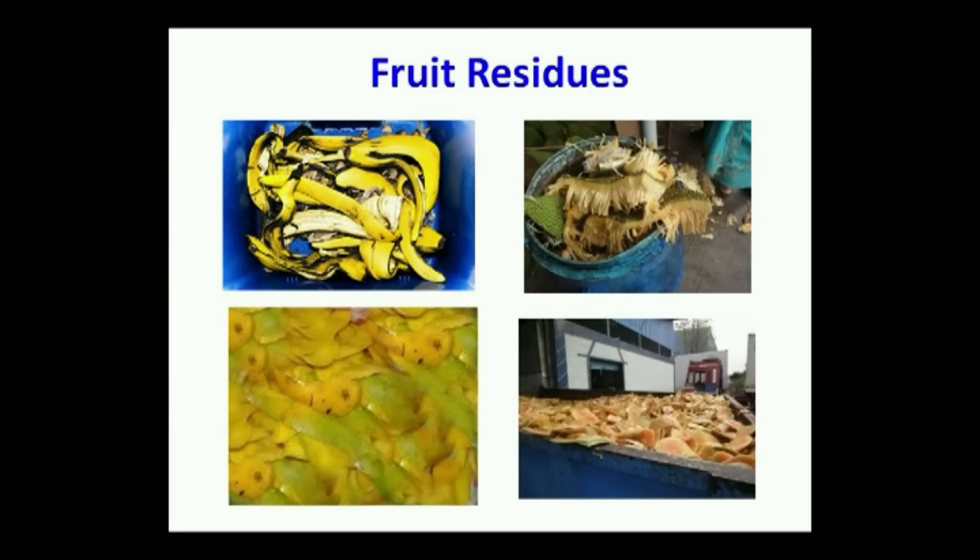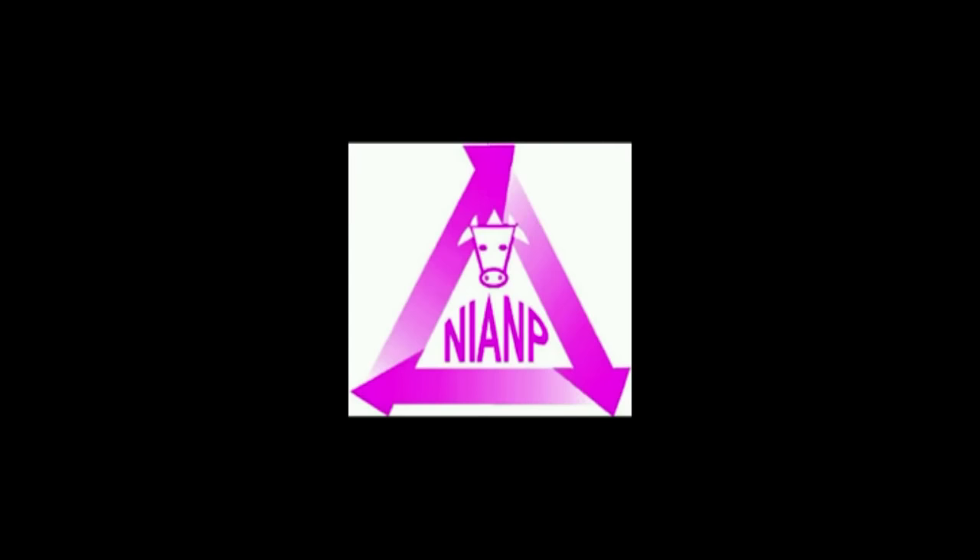Similar to this technology, other fruit residues such as jackfruit residue, muskmelon, mango and banana, among many others, can also be converted into silage and used as fodder.